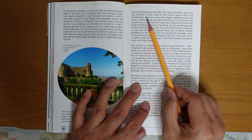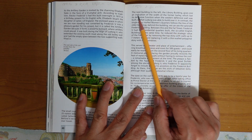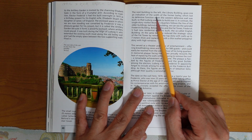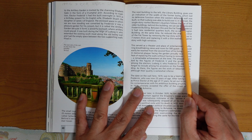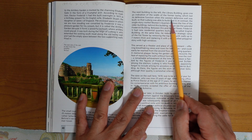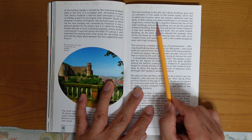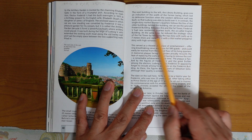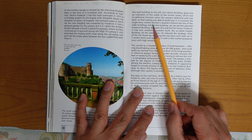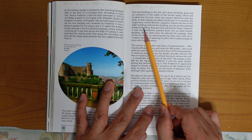The next building to the left, the library building, gives one indication of the width of the former valley, which lost its defensive function when the western defensive wall was built, so that Ludwig was able to build over it. In contrast, the single-story roofed women's quarters followed the line of the walled building.